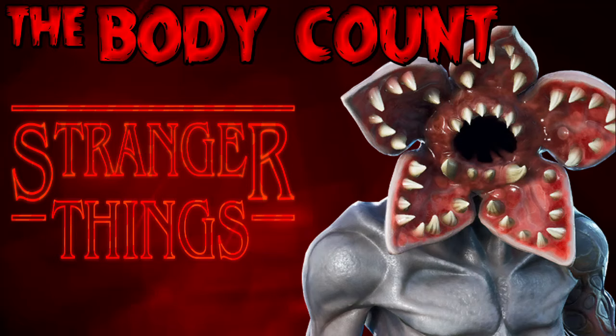All right, what is up guys, Mr. Gerson here back for another video. In this one I'm going to be doing a kill count or body count of the first season of Stranger Things, so let's just jump right into this.